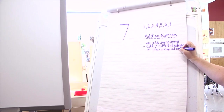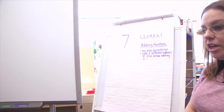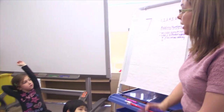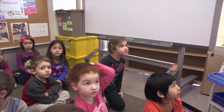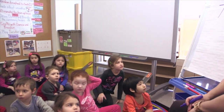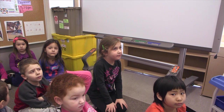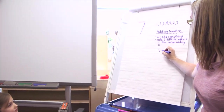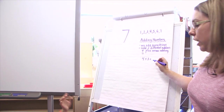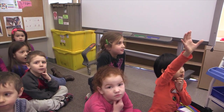Now, there's another important symbol we need to know. Does anybody know that symbol? Kara? Equals. Equals. Where does the equals sign go, Kara? The other number. So when we have four plus three equals, what comes always after the equals, Kara? A number. A number.